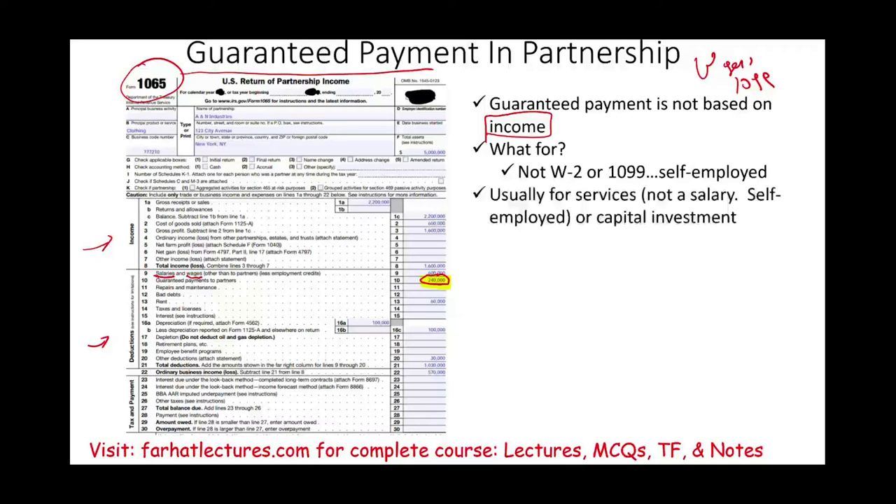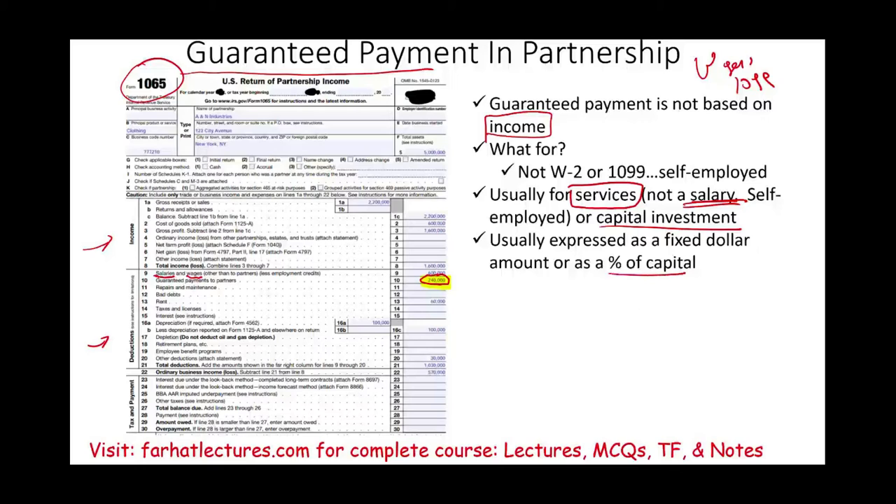Now that money has to be for something. It's usually for services, because as I mentioned, this partner works for the partnership. Although it's for services, we cannot call it a salary — remember, as a partner, it's a bunch of self-employed people working together. Or it could be for capital investment. Let's assume you contributed money to a partnership but don't work for it — you simply want to earn some money on your investment. Therefore, we draft an agreement saying you are going to get a certain percentage of your capital or a fixed dollar amount. This guaranteed payment has to be written down so we know it's a guaranteed payment. It's usually either for services, for capital contribution, or both.